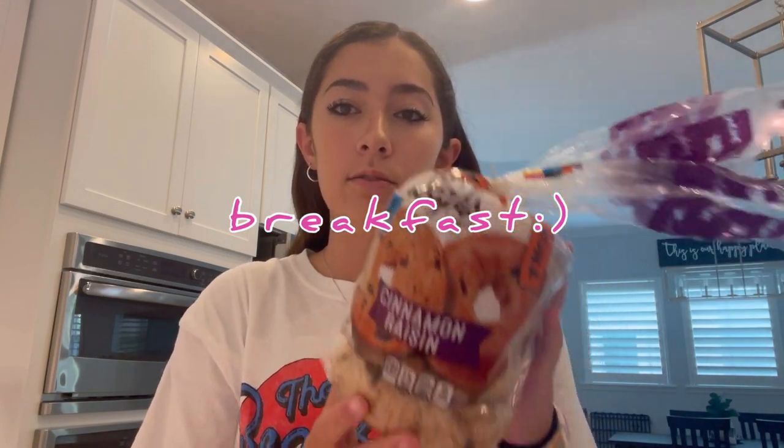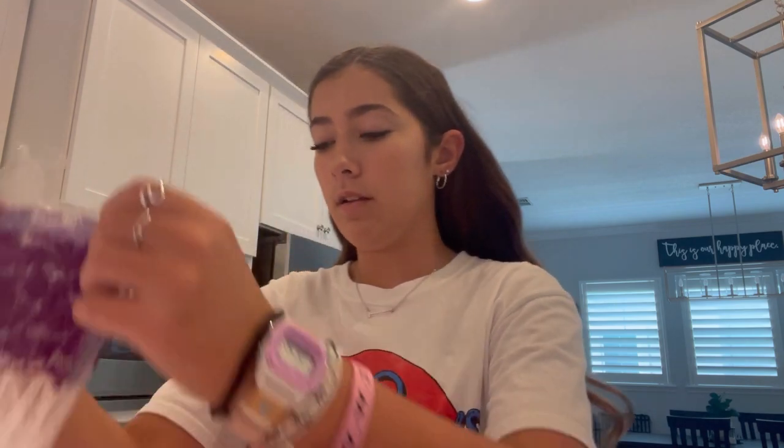Today I'm going to have a bagel — I love cinnamon raisin bagels — so I'm going to make one of those and just put butter on it. Then I'm probably going to get started on some school stuff. I'm honestly not even sure what I have to do today, so I'm just going to log on to the website and check it out.